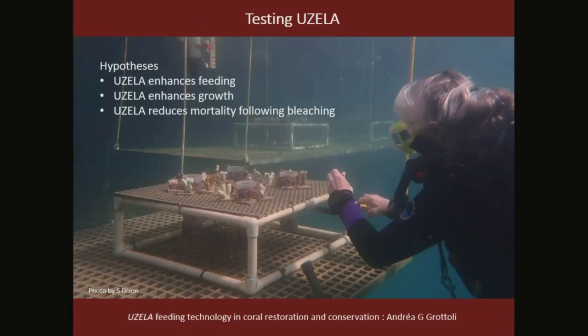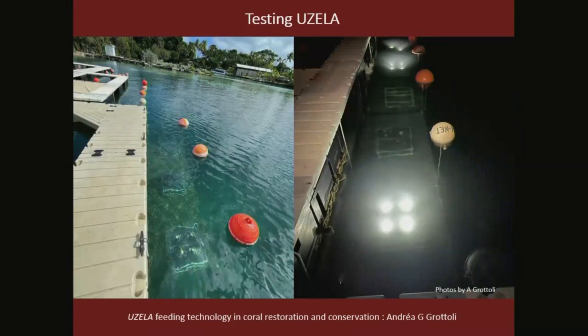In this photo you can see corals that we bleached and controls that we didn't bleach, positioned on a rack around UZELLA lights. The lights hang through that rack and turn on at night for one hour to locally concentrate zooplankton and increase the opportunity for feeding. In the background is a control rack without lights. On the left from the dock you can see several racks — some with UZELLA, some without — and on the right is the setup at night with lights on.